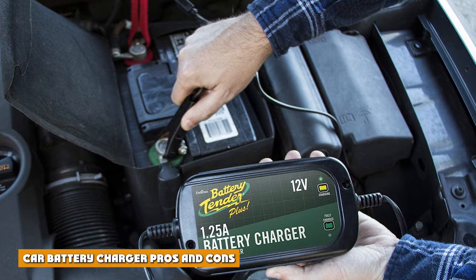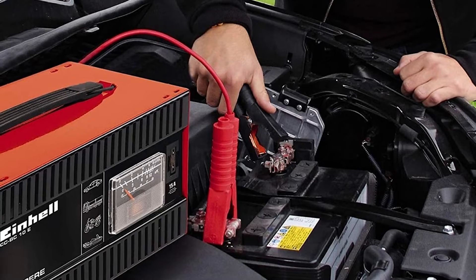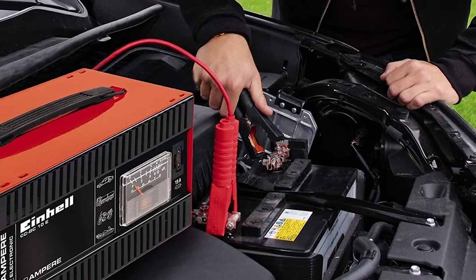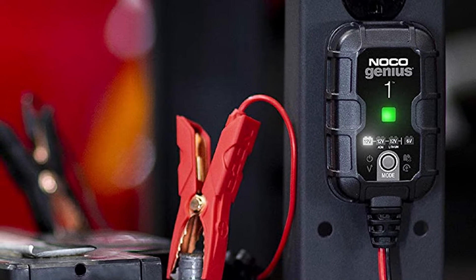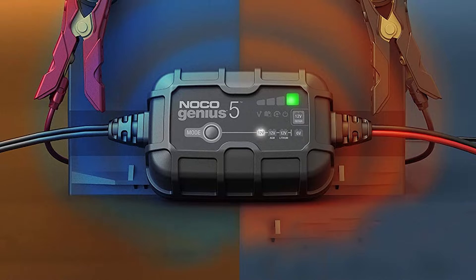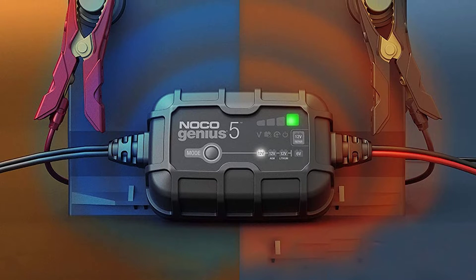Car battery charger pros and cons: Car battery chargers are useful if you want a full battery and you have access to a power socket. Battery chargers provide unlimited power — a car battery charger is the only option for charging a car battery completely. After you plug the charger in, it will continue charging the battery until it's full. Chargers are usually designed to shut off automatically, so you don't need to wait around.